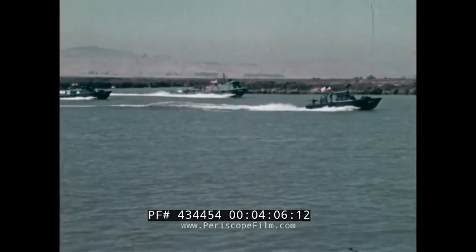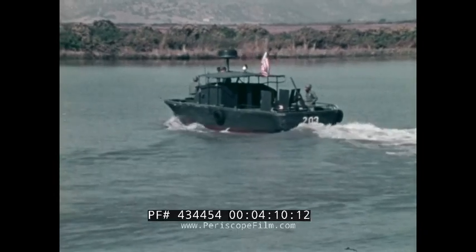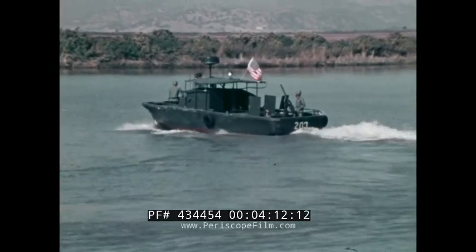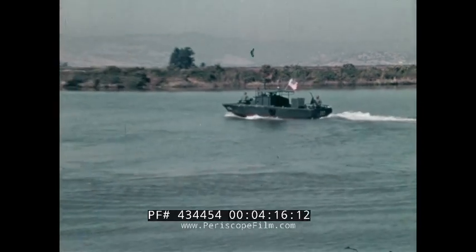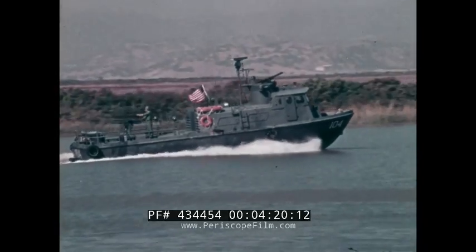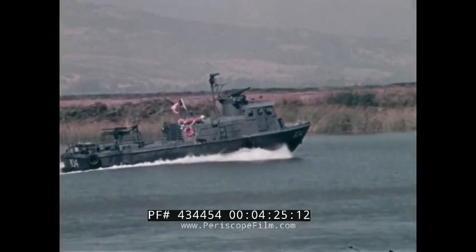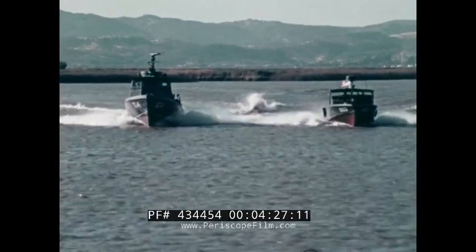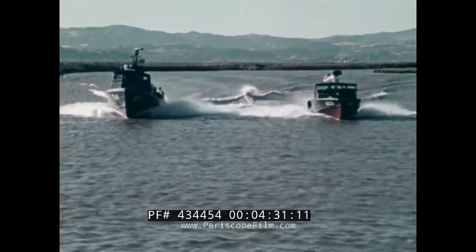And finally, there are the more lightly armed high-speed patrol boats. One is the 31-foot PBR river patrol boat. The other is the equally fast 50-foot PCF patrol craft, better known as the swift boat. This film will limit itself to these two versatile and extensively used combat boats.